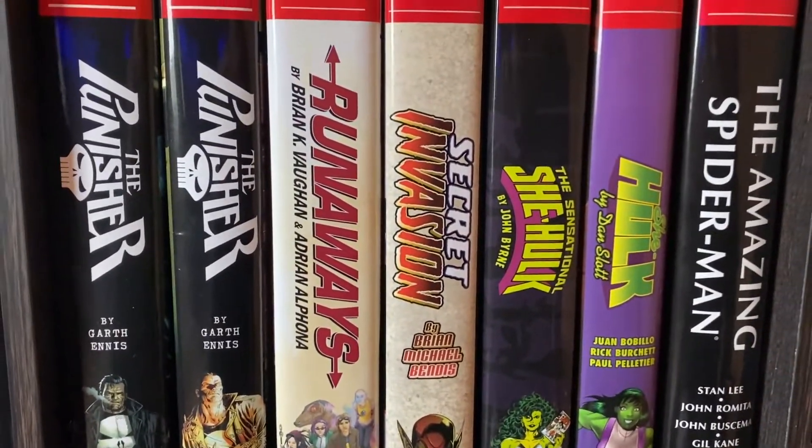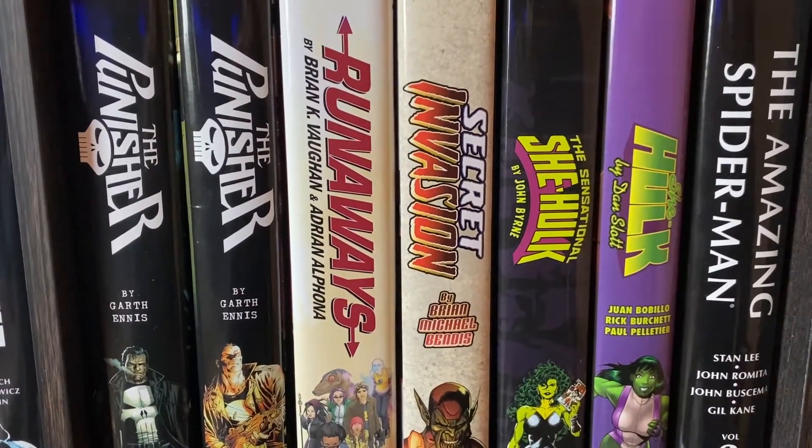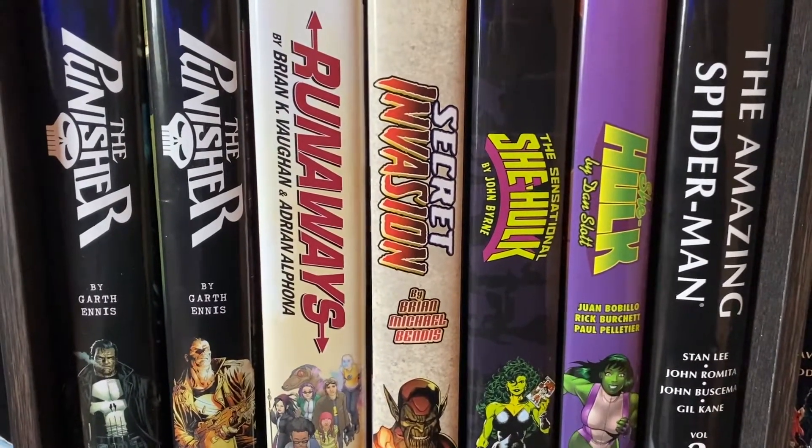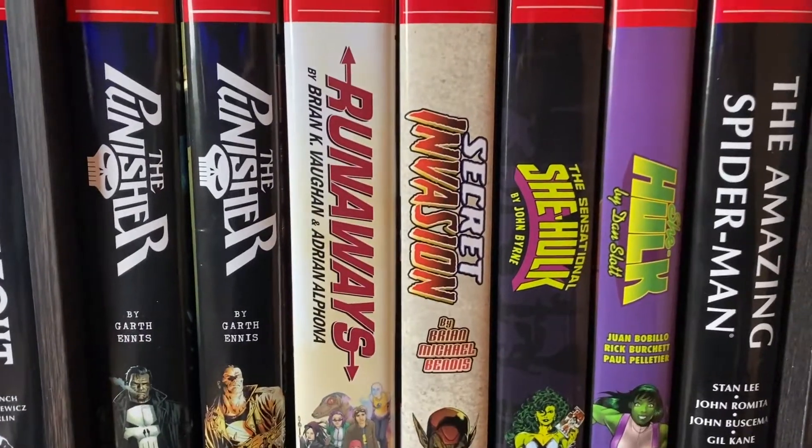Here's another one that's got a great main event, but the tie-ins, man, they really started to bore me after a while, especially since I knew how the main event ended after I read it first. Secret Invasion by Brian Michael Bendis.